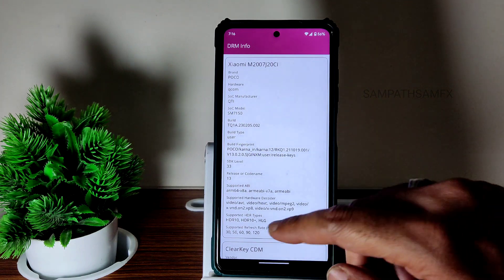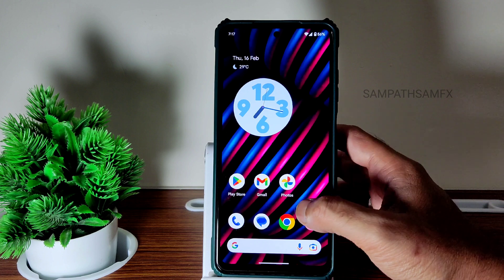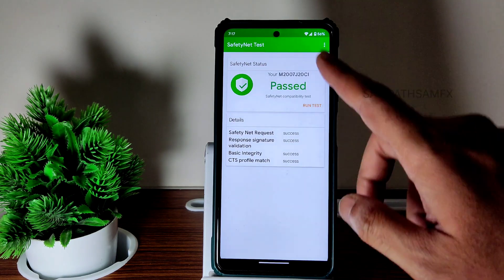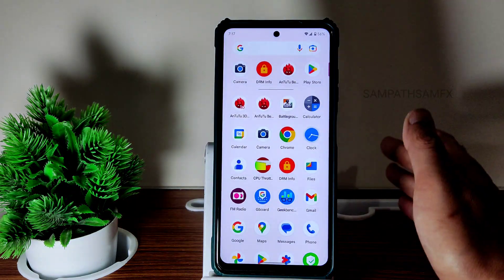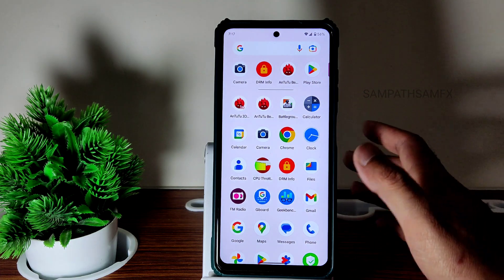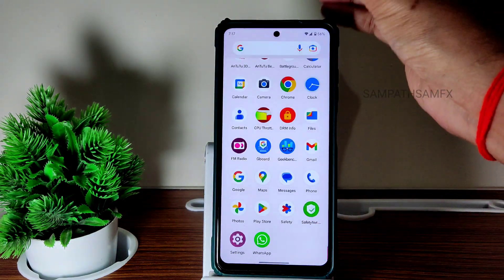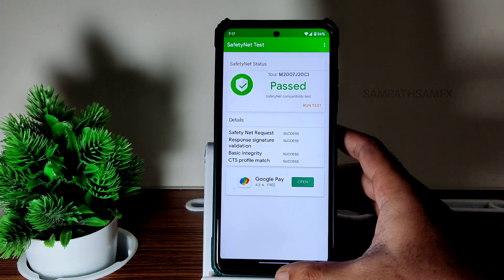There is no jitter while opening any app. Level 1 certification is not a problem — you can watch all OTT applications in high definition. SafetyNet status passes, so you can use all payment applications like Google Pay, PhonePe, Paytm — whatever you want. You can use it as a daily driver and you will understand how smooth the user interface is. Even the quick settings swiping is very very smooth, no lag whatsoever.